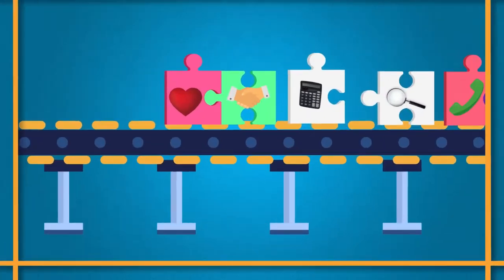So there you have it. By following this CPD cycle, you'll develop the skills you need now and in the future and get the most out of your CPD. So let's run through the steps one more time to make sure you've got them.